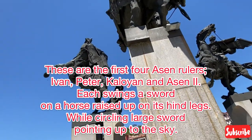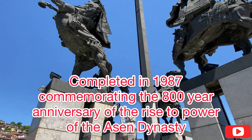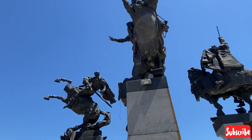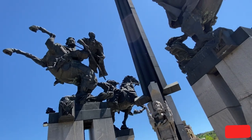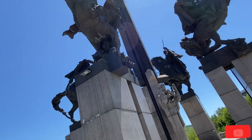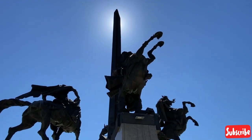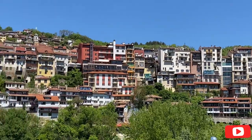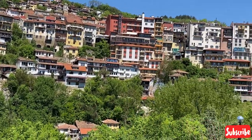The Asen dynasty monument statues are of the first four Asen rulers: Ivan, Peter, Kaloyan, and Asen II. Each is riding a horse raised up on its hind legs, raising and swinging their swords, all circling a larger sword that points toward the sun. This was commemorating the Second Bulgarian dynasty that ruled the area for 200 years, with Veliko Tarnovo as the capital of the Bulgarian Empire, until it was crushed by the Ottomans and sent Bulgaria into an almost 800-year period of Ottoman rule. This statue was built in commemoration of that empire, back when Bulgaria was great and ruled under these kings.